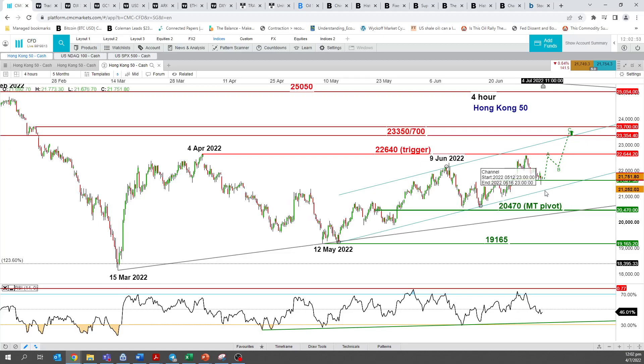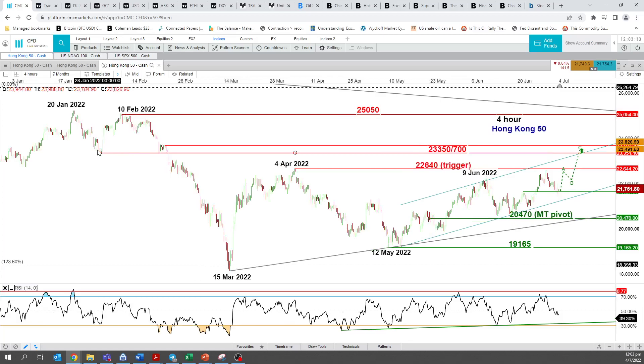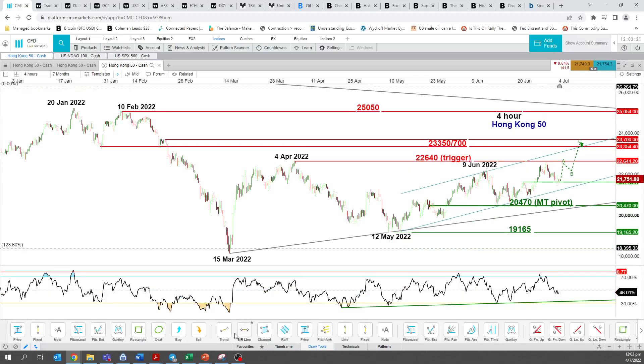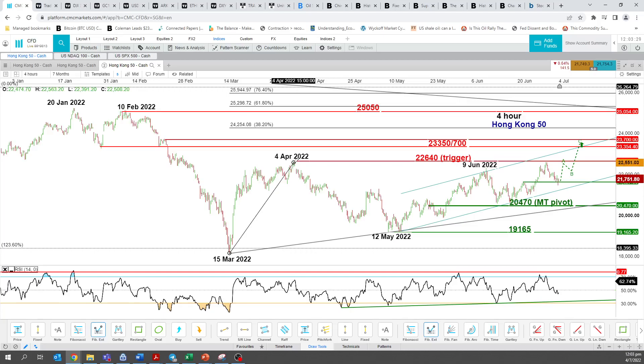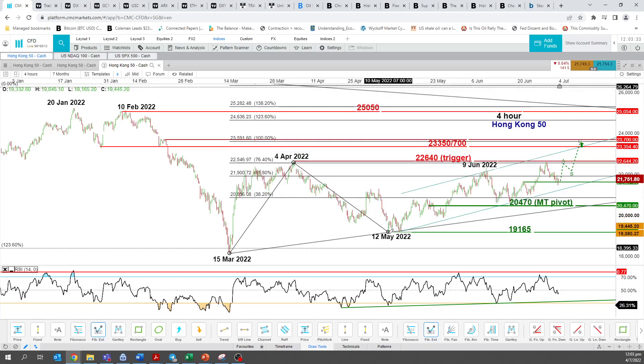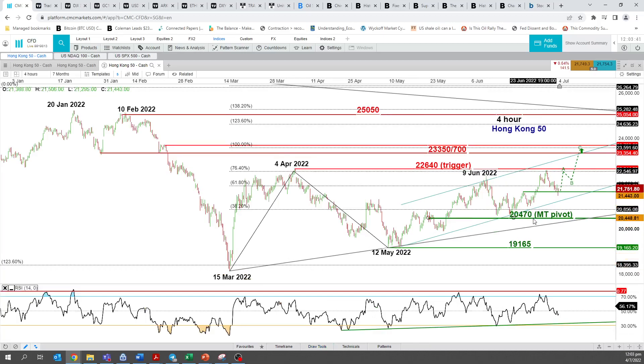I will be bullish on any dips holding above 20,470, looking for a further push up towards 22,640. A break above that could take us much higher towards the next resistance zone at 23,350 to 23,700 — a former support level turned pullback resistance, also confluencing with a Fibonacci extension of 1x taken from the 15th March low to the 4th April high, projected to the 12th May 2020 low. However, a 4-hour close below 20,470 may see a choppy drop to retest the May swing low area at 19,165.